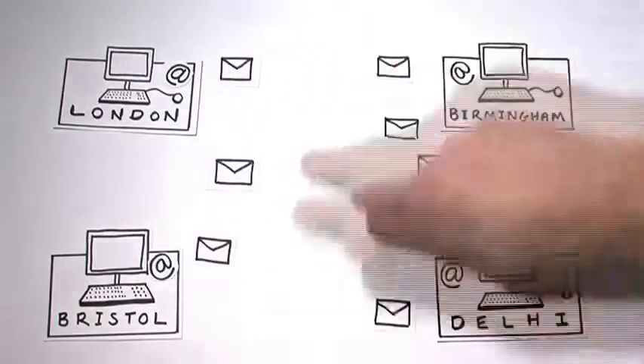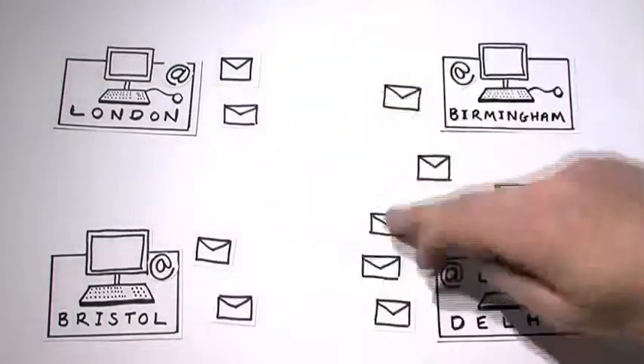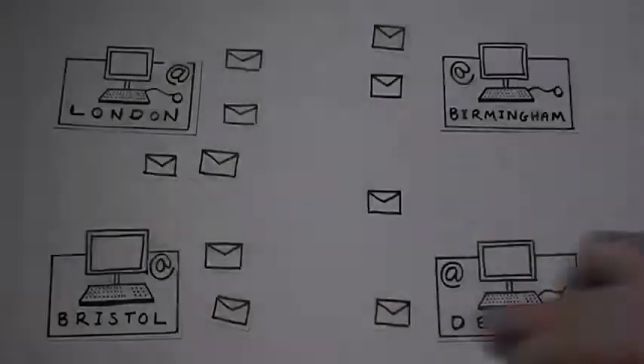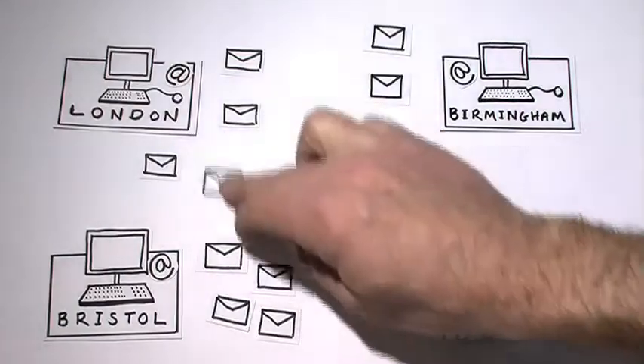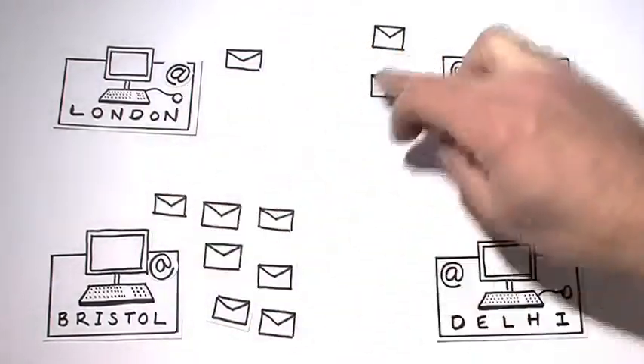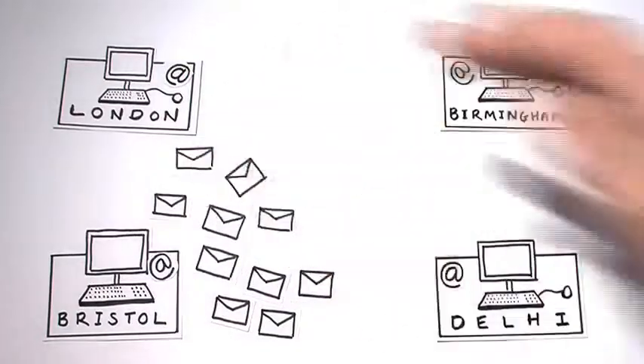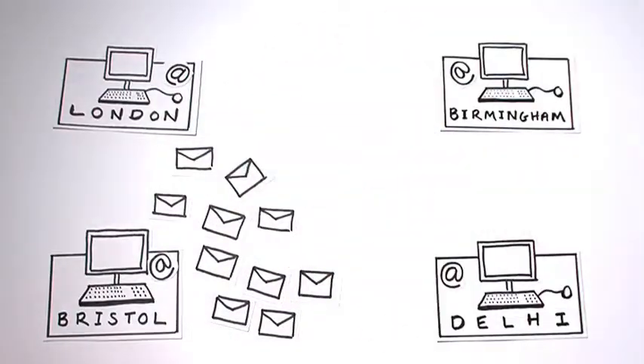Correspondence needs to be received, tracked and processed, but mail items can get lost or delayed as they are pushed backwards and forwards between people. This situation deteriorates if anyone in the chain happens to be away, overloaded or underperforming. Then the whole process is delayed, costing the business money and impacting on customer service.